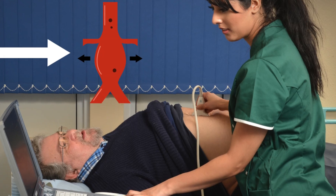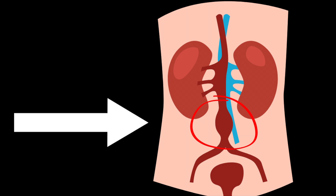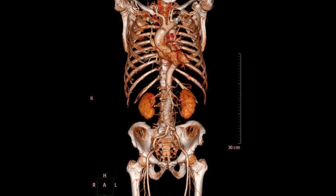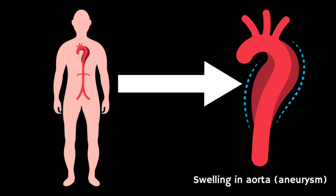In this video we're going to cover key things you need to know about abdominal aortic aneurysm, or AAA screening — a test that helps to check if there's a swelling in your aorta, which is the main blood vessel that carries blood from the heart to the abdomen. AAA screening helps to check for swellings called aneurysms in the aorta, which you can see on screen now.